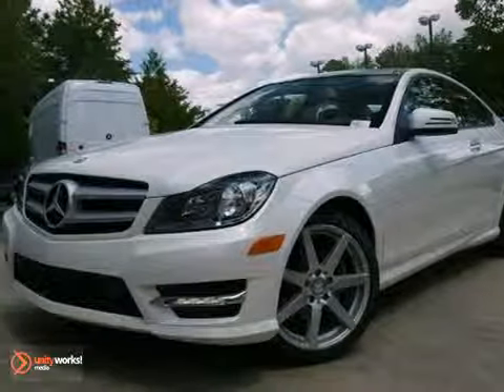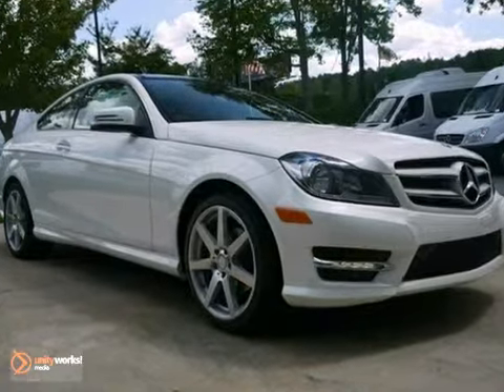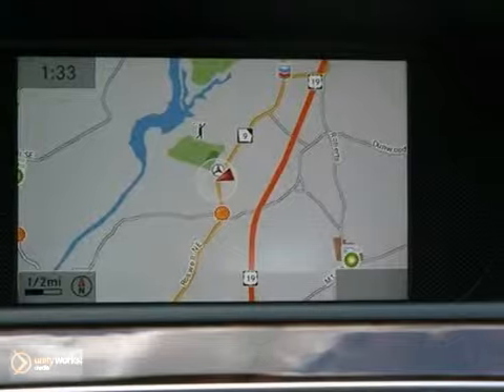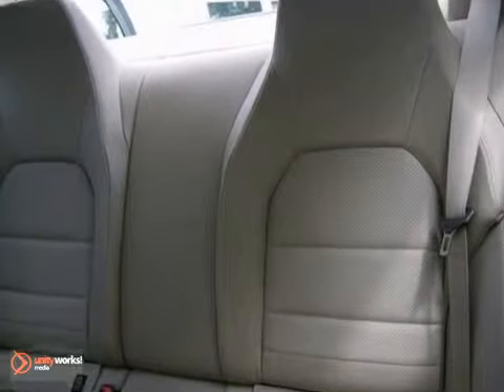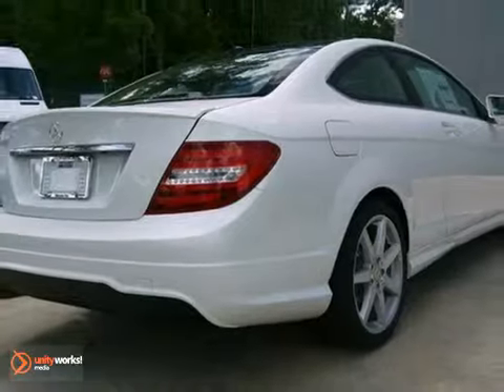Picture yourself behind the wheel of this gorgeous 2013 Mercedes-Benz C250 and just imagine the possibilities. This classy vehicle features a navigation system, Bluetooth wireless, and a backup camera. The turbocharged engine and multimedia and premium packages only make it more appealing. Stop in and take it for a test drive today.